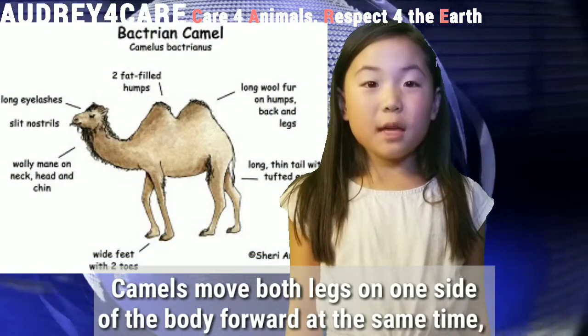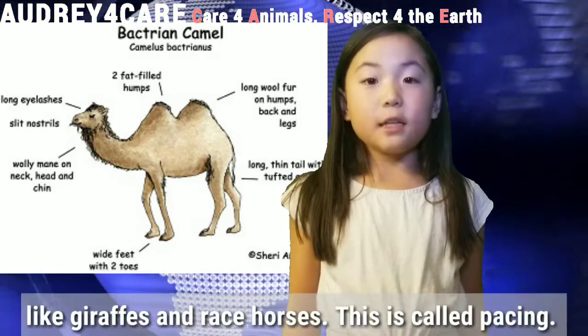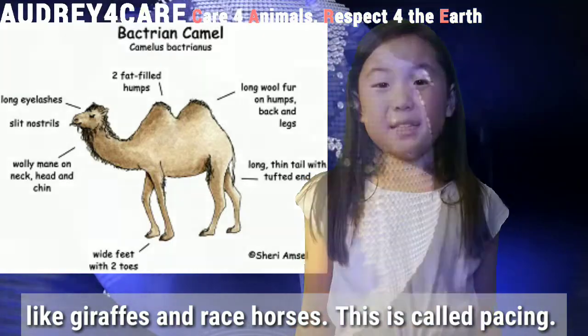Camels move both legs on one side of the body at the same time, like giraffes and racehorses. This is called pacing.